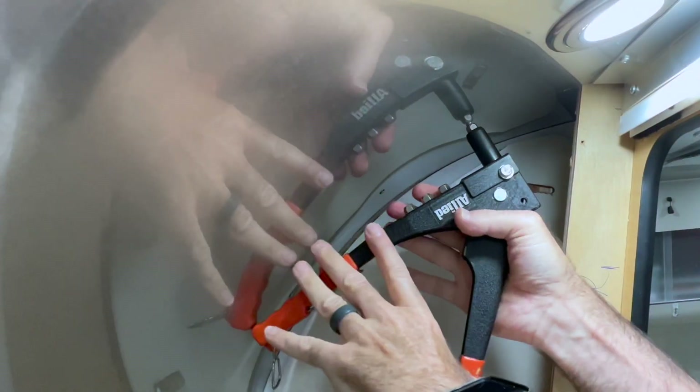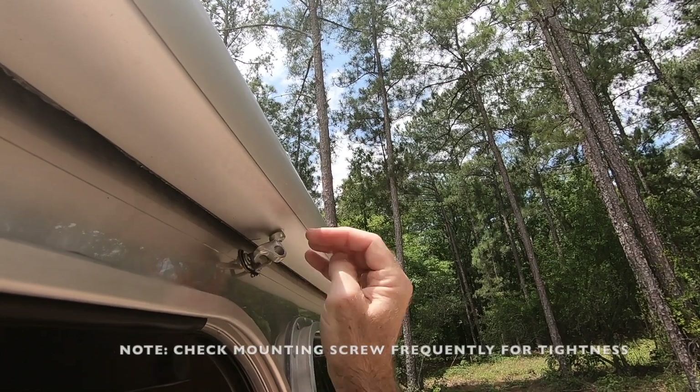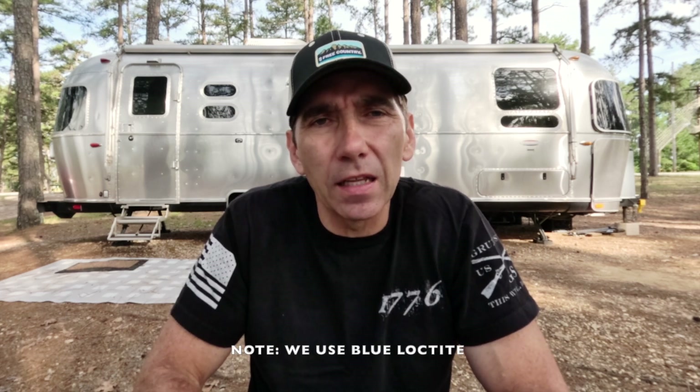Replacing popped rivets is another simple repair. We've got a rivet gun and assorted rivets, so whenever we'd see one that had popped it's a quick fix to replace it. The third minor repair: one of the awning hooks on our driver's side awning came up missing — it must have vibrated loose. I ordered a part from Woodland Airstream, got it within a few days, reinstalled it, and used some Loctite on the screw to make sure it didn't come loose again.